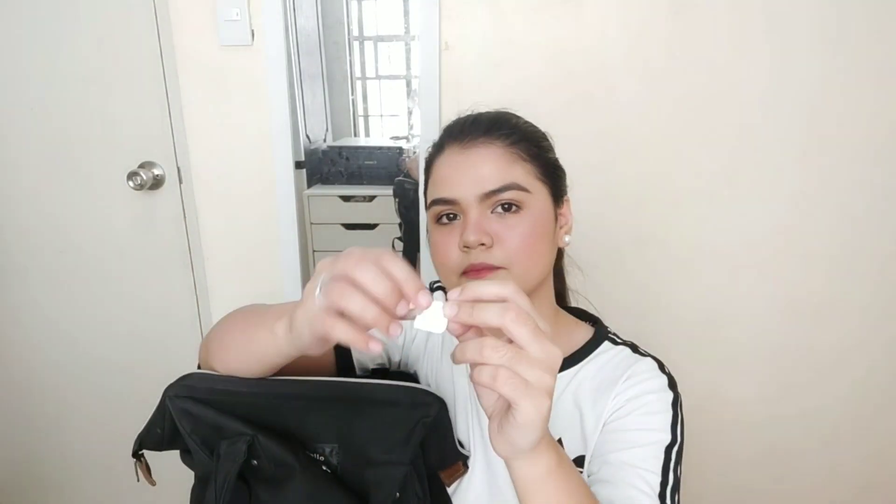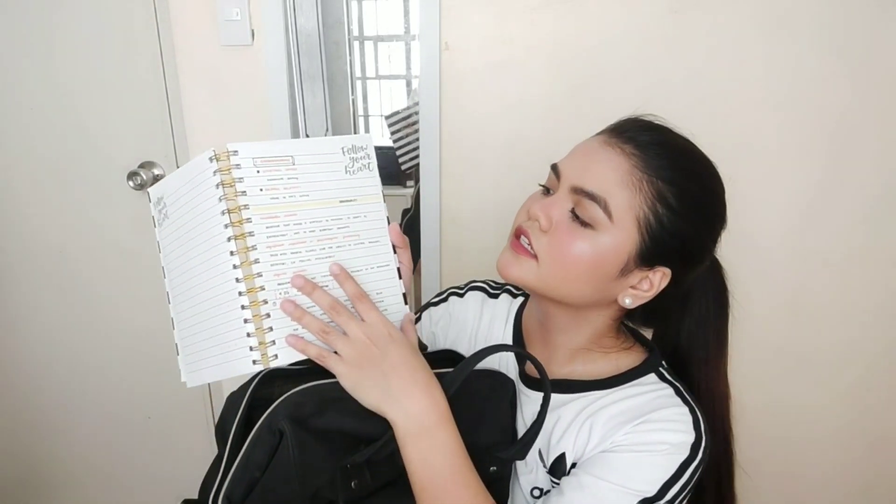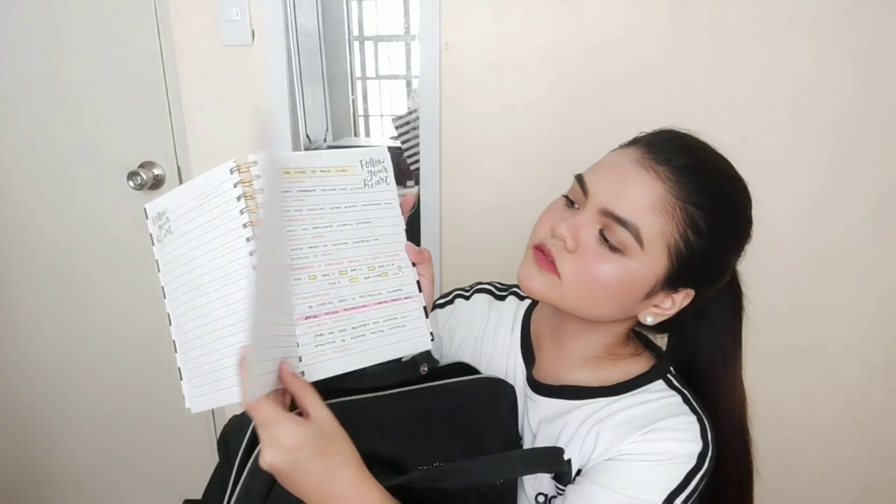Meron din ako dito yung dalawang medicine — Biogenic, tapos yung decolgen pang sipon-sipon. Malignan ko rin tayo dito sa mga nandito sa loob. Ito yung maayos kong notebook — dito ko sinusulat yung mga gusto kong naisulat na lessons namin. Gusto ko naman yung maging aesthetic sa notes kasi para ma-motivate ako na sulat at mag-aral lalo. Abnormal psychology yung mga notes ko dito.